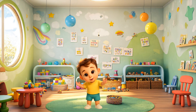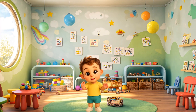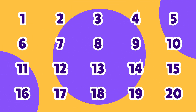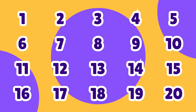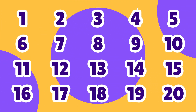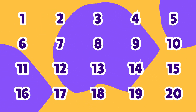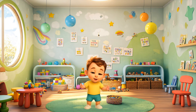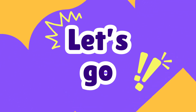Are you ready to learn your numbers with the help of some of your favorite toys? Join us as we count from 1 to 20 with colorful friends. This video is made just for you, little learners who are ready to count and play. Let's take a look at some fun and colorful toys. We'll count each one together all the way up to 20.